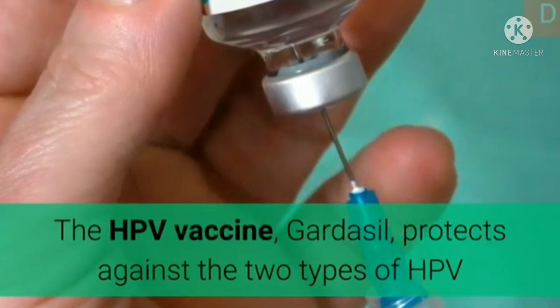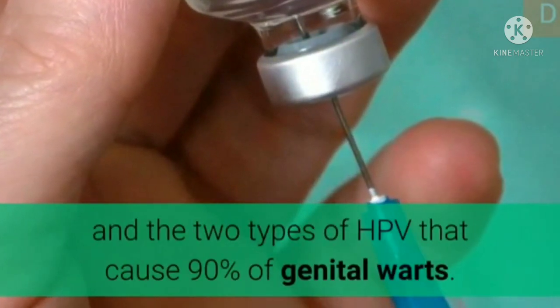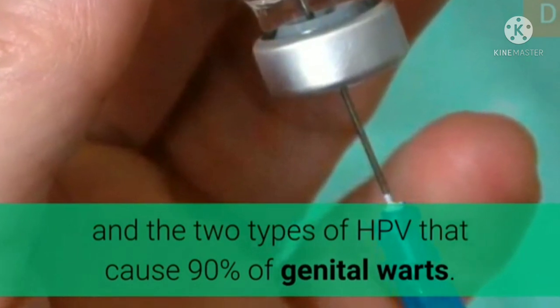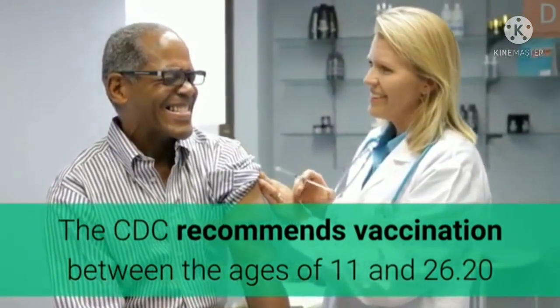The HPV vaccine Gardasil protects against the two types of HPV that cause 70% of cervical cancer cases, and the two types of HPV that cause 90% of genital warts. The CDC recommends vaccination between the ages of 11 and 26.